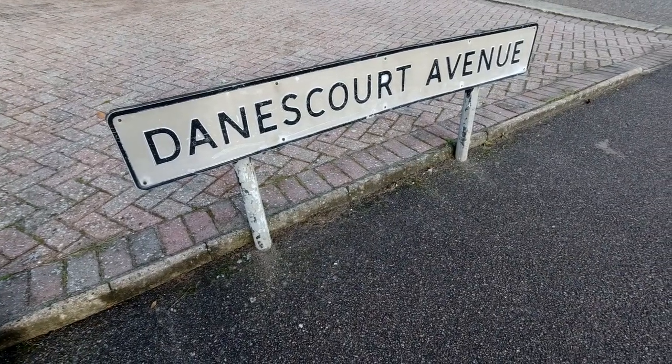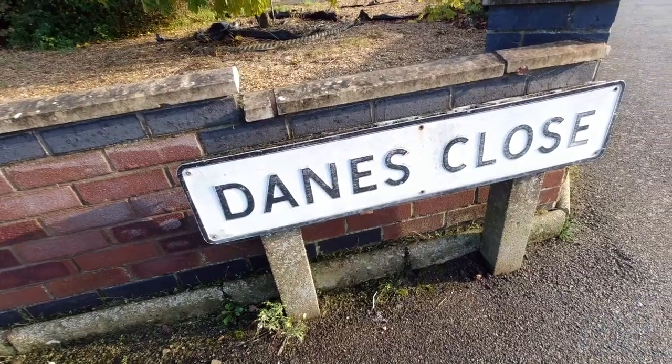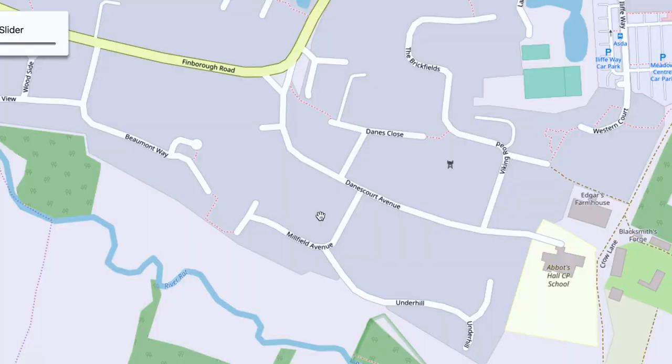I've just come onto Danes Court Avenue and this is the first bit of history. Why is it called Danes Court Avenue? Just around the corner we've got Danes Close. Let me show you a couple of things on the old map about this area — I'm just at this junction here with Danes Court Avenue, Millfield Avenue and Danes Close.